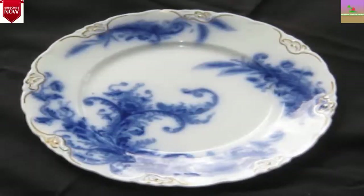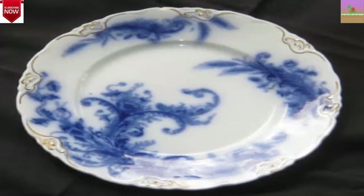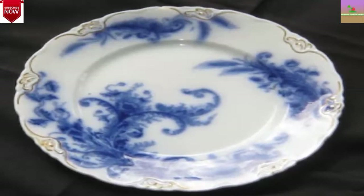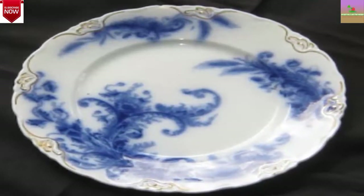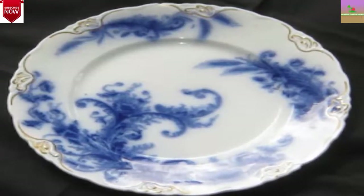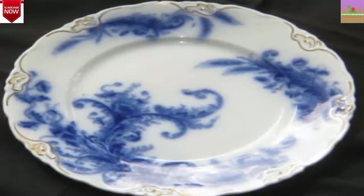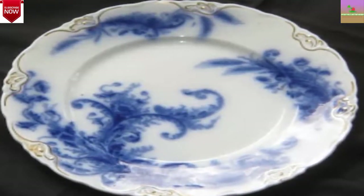Today's topic is Flow Blue: History and Value of Blue and White Antique China. If you enjoy our video, do not forget to hit like, share, and subscribe. So let's start today's topic.